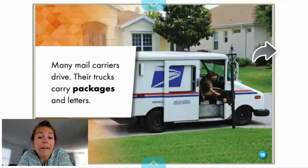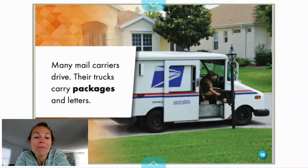Mail carriers drive. Their trucks carry packages and letters. We order many things online these days, especially now. The United States Post Office has started delivering packages from things that we order from websites. So not only do they deliver letters or envelopes, but they also deliver packages. Packages can be considered things in boxes or large items.